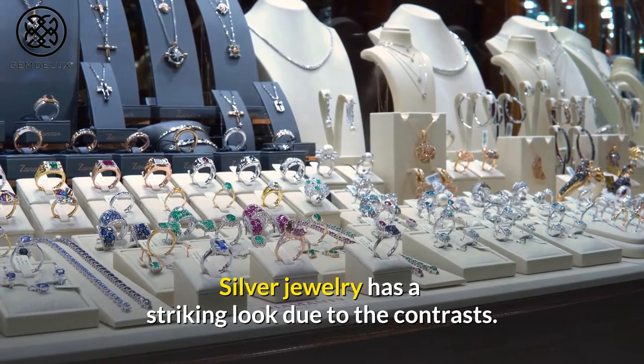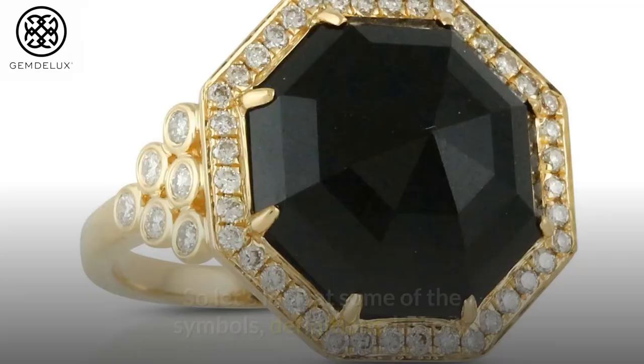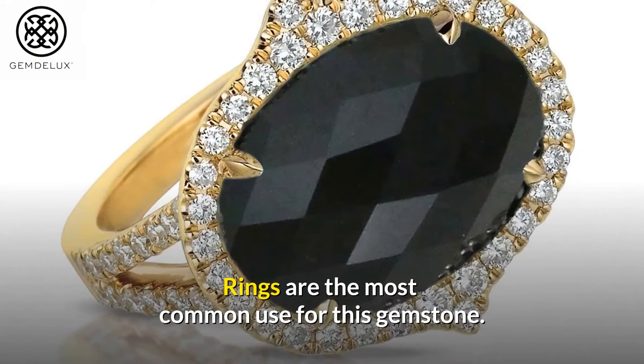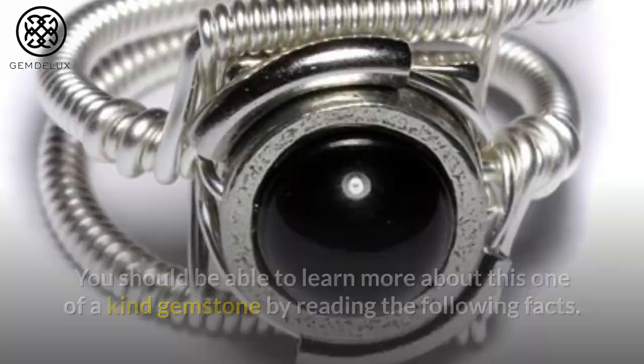Black Onyx, like any other gemstone, has significant symbolism and significance. Let's look at some of the symbols, definitions, history, and details associated with this rare gem. Rings are the most common use for this gemstone; however, you can use it to create a variety of jewelry pieces. Reading the following facts should help you learn more about this one-of-a-kind gemstone and increase your appreciation for it.